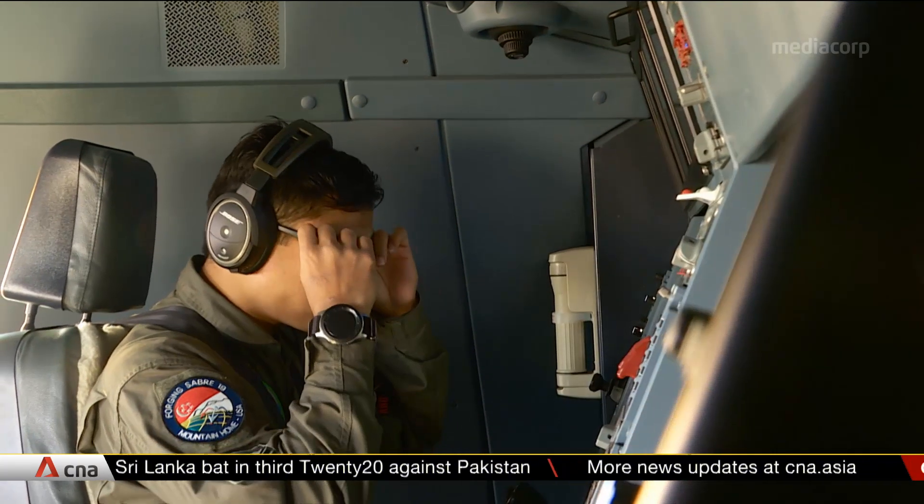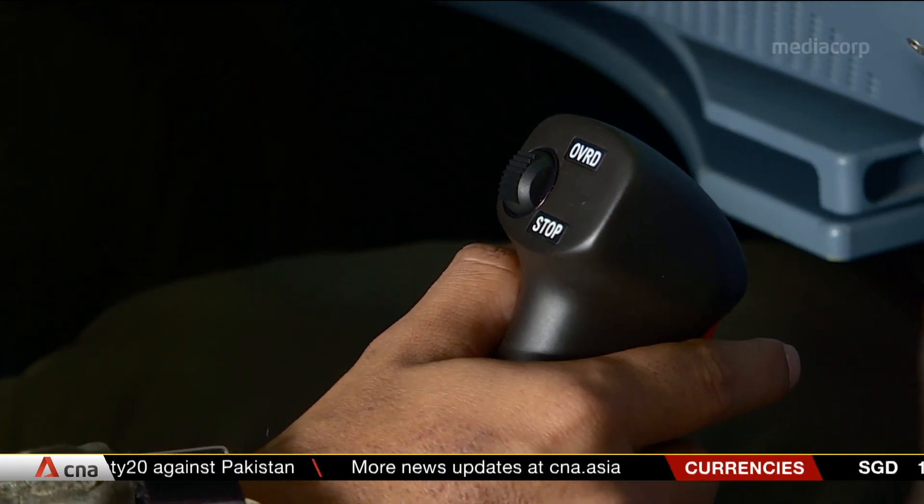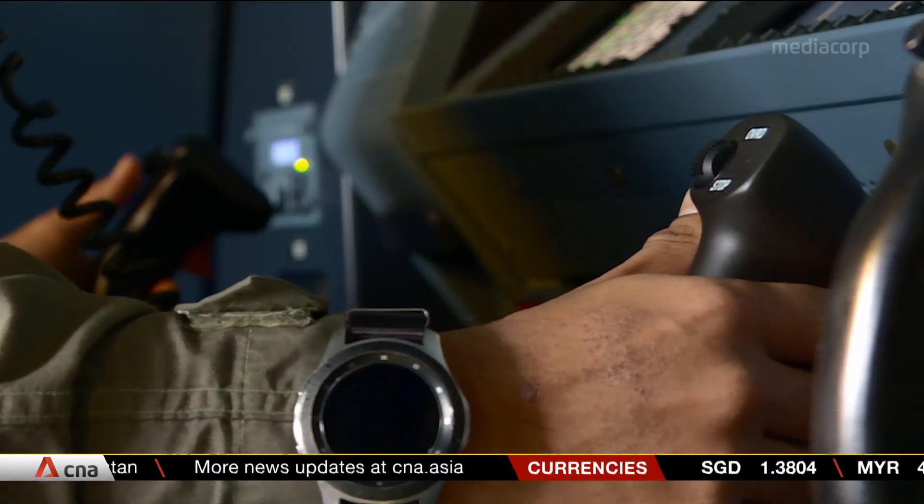Every time we fly and we conduct refueling, it's always a different scenario. Different altitudes affect how the aircraft flies and how we fly the boom. I'm always reacting to that and trying to conduct the refueling in the safest way that I can.